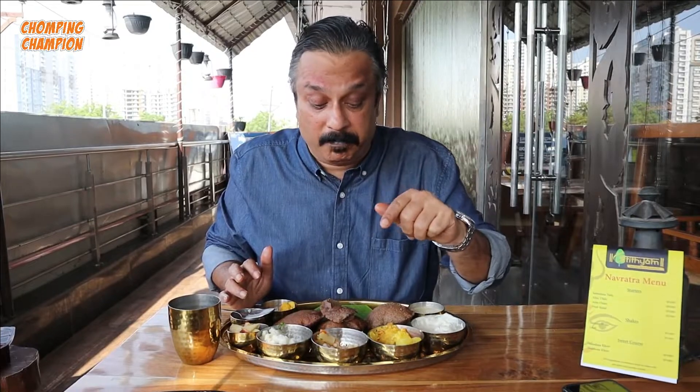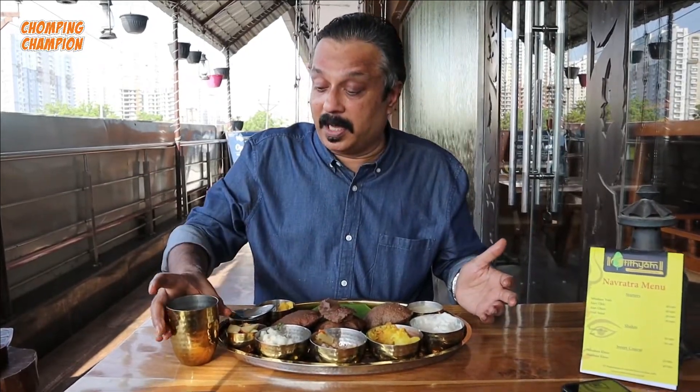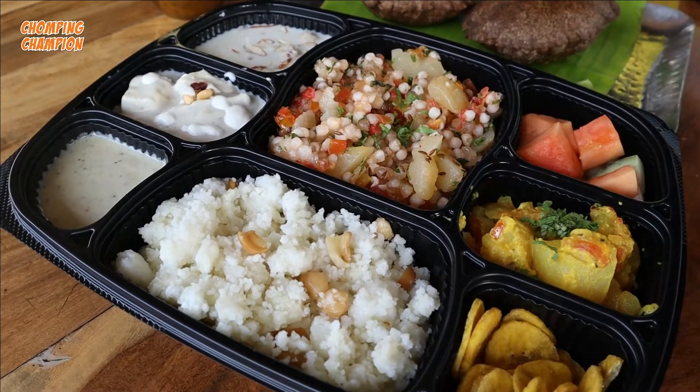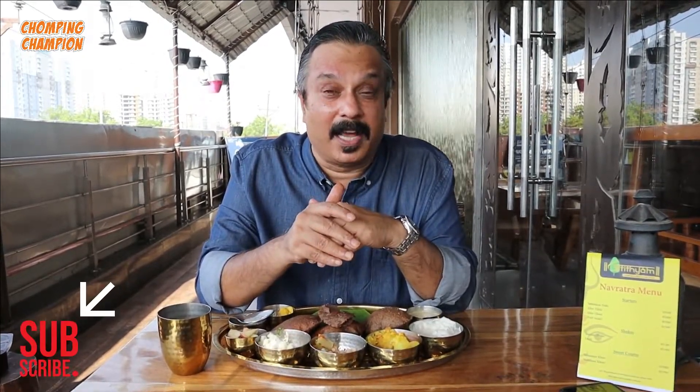So if you want to taste this Navratra thali, you can come to Atithyam in Sector 104, Noida and order this thali. All these dishes in this gold-plated thali with water in the gold glass will be served to you. Or if you want to taste this in the comfort of your house, you can order it and it will be packed beautifully and delivered at your place - the dishes packed separately, the puris in a paper bag, everything in a carry bag. Thanks for watching, I hope you liked this video of Navratra thali. Give it a thumbs up and subscribe to Chomping Champion if you haven't, and click the bell button to get notifications. We are also on social media and we have a website www.chompingchampion.com. Till the next episode, stay healthy and stay safe, bye!